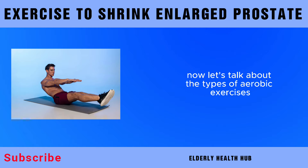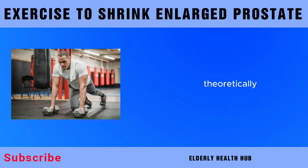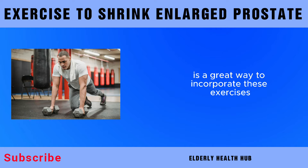Let's talk about the types of aerobic exercises you should consider. Activities like brisk walking, jogging, cycling, swimming, and dancing are excellent choices. Aim for at least 150 minutes of moderate-intensity aerobic exercise per week. Breaking it down into manageable chunks — such as 30 minutes a day, five times a week — is a great way to incorporate these exercises into your routine.